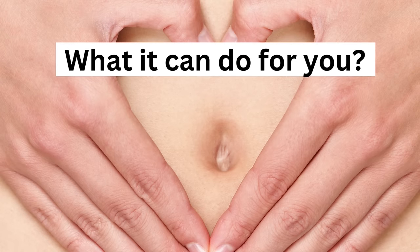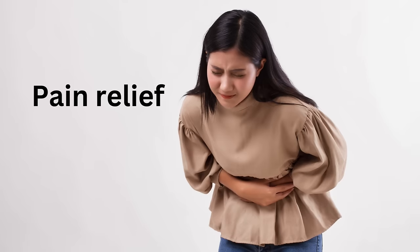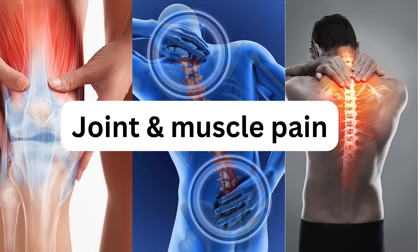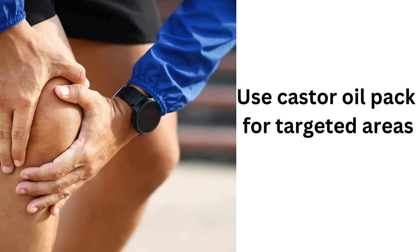So if you're putting it in your belly button, these are some of the benefits you might experience. One is pain relief, especially related to menstrual cramps for women. It also helps with joint and muscle pain overall for everyone. This is mostly due to the ricinoleic acid, which helps to reduce inflammation and pain. If you're experiencing a lot of pain in a specific muscle area, it's better to use a castor oil pack on that specific area.